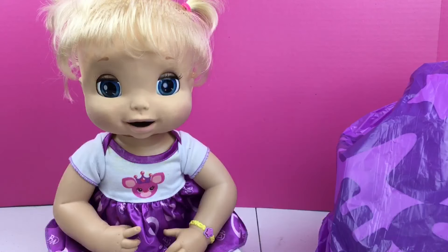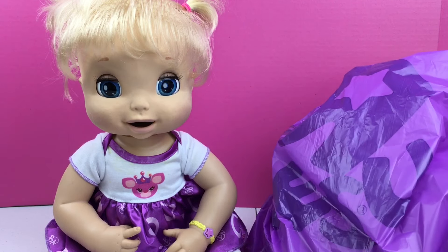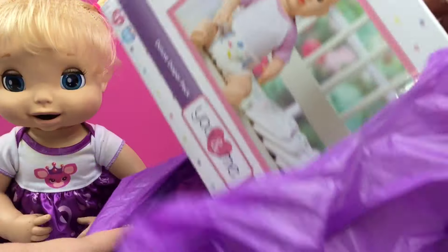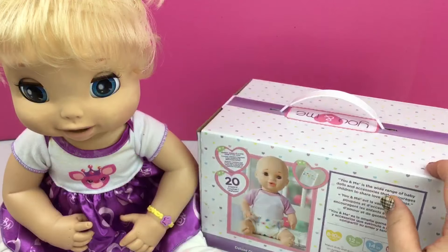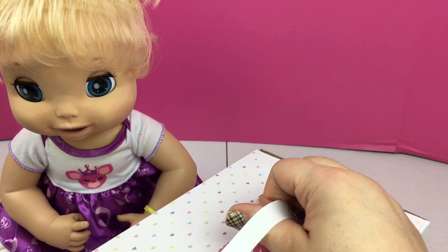Hi guys, we're with Beatrice and I have my package from Toys R Us that I showed you guys. These are the diapers, the U&Me diapers. I thought we would open them today and let's try them out.